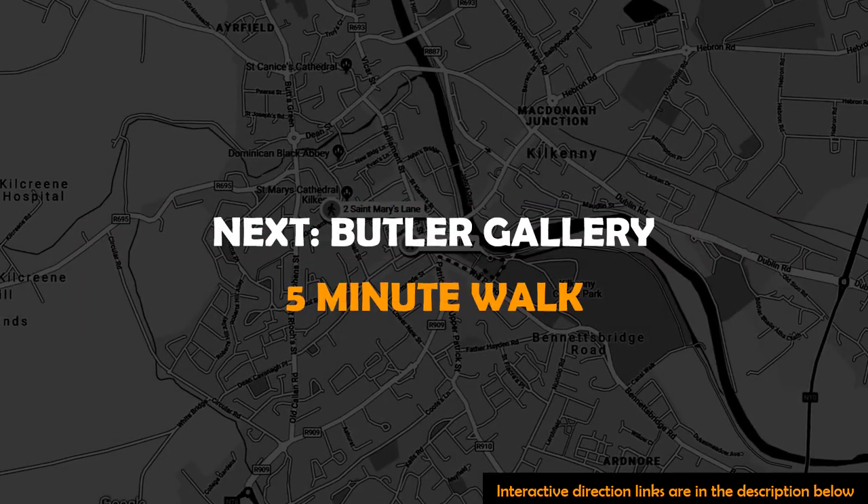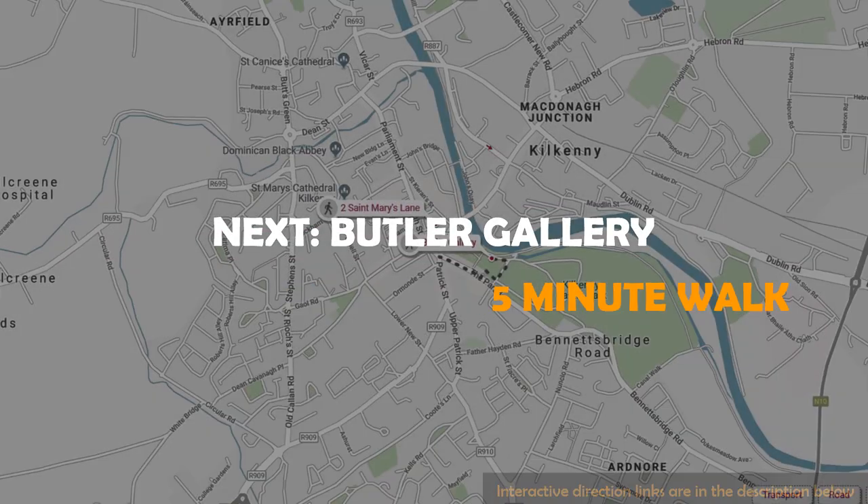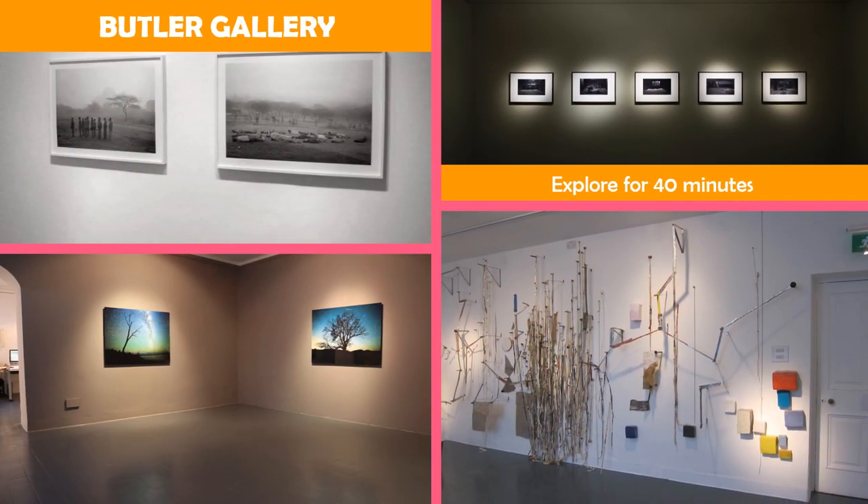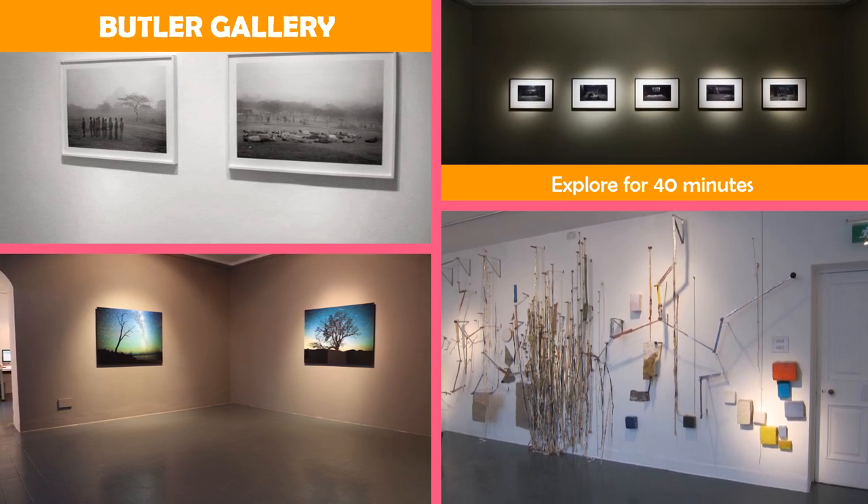Then move to Butler Gallery — a sophisticated gallery offering fine art by Irish and international artists, plus educational programs.